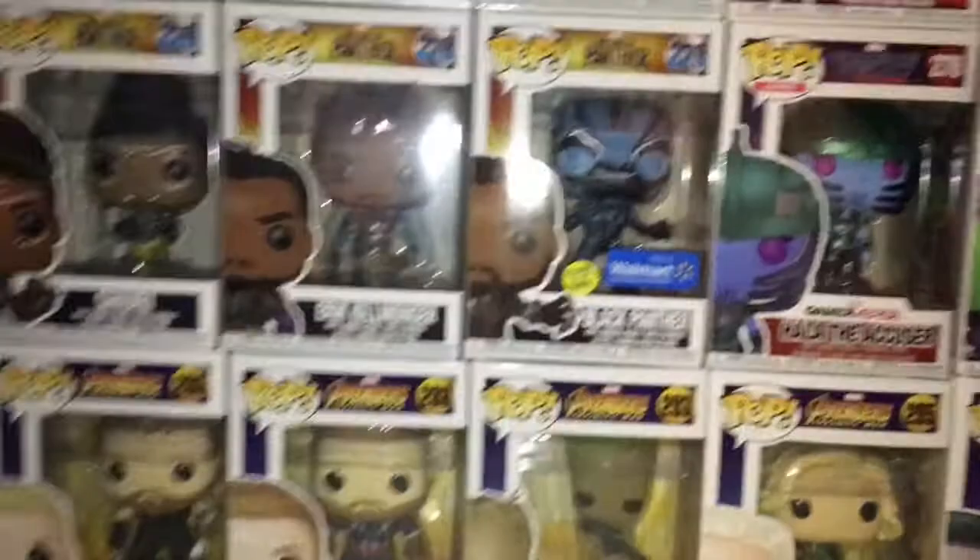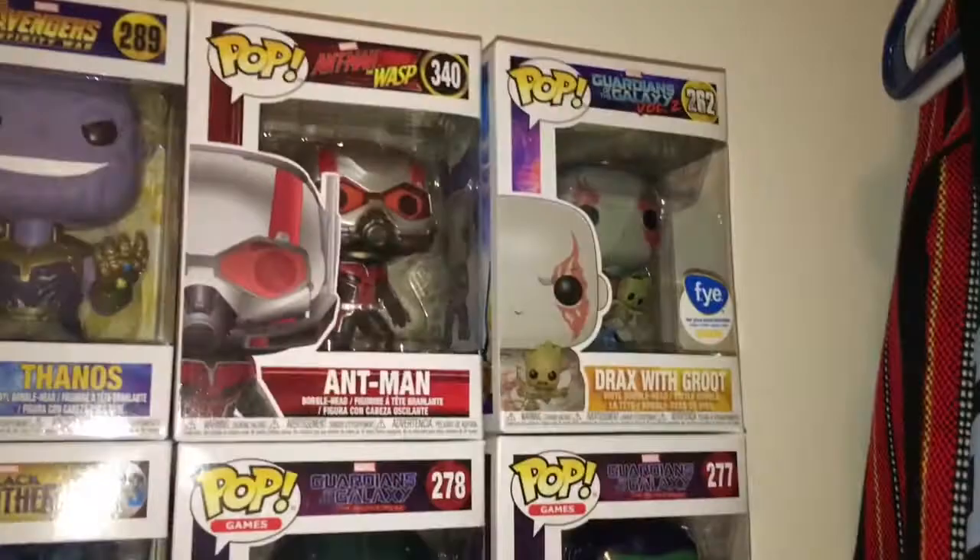Then we got Peter Parker with the Iron Spider and Spider-Man. We got Shuri, Eric Killmonger, New Black Panther. If you guys are wondering where the other one is, I just ordered it because I gave it to somebody else in the Philippines. We got Holiday Accuser, Gamora, and Groot from FYE — For Your Entertainment.